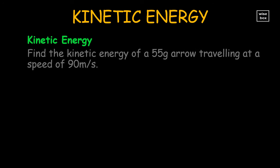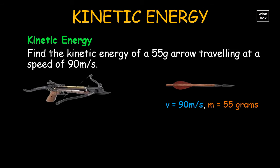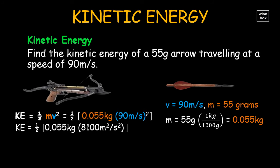Let's solve some problems on kinetic energy. Find the kinetic energy of a 55 gram arrow traveling at a speed of 90 meters per second. From the given: velocity is 90 meters per second, mass is 55 grams, or 0.055 kilograms. So we compute for kinetic energy: it's one half of 0.055 kilograms, multiplied by the square of velocity 90 meters per second. Thus, kinetic energy is 222.75 joules.